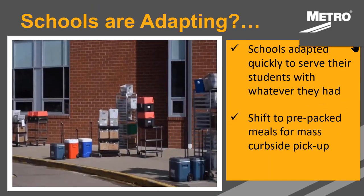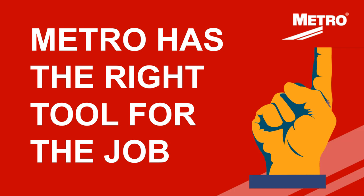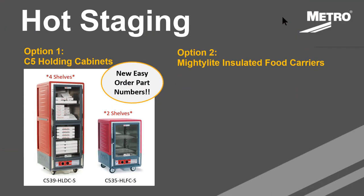Schools have been adapting really quickly to feed their students, using pretty much whatever they have — a mishmash of different carts, coolers, and Mighty Lights to service their students. There's been a huge shift to prepackaged meals, and schools are just using whatever they had. That's an opportunity for Metro and everyone on this call to step in and offer some expertise. Jim's going to talk now about some hot holding options we have for staging.